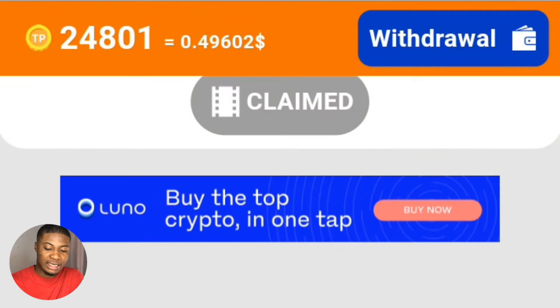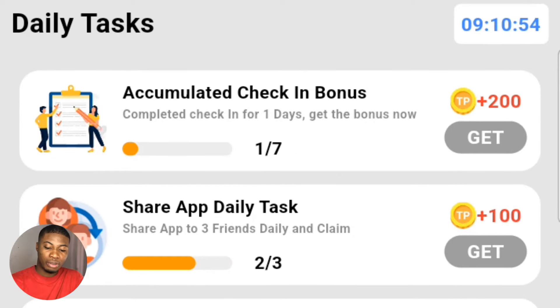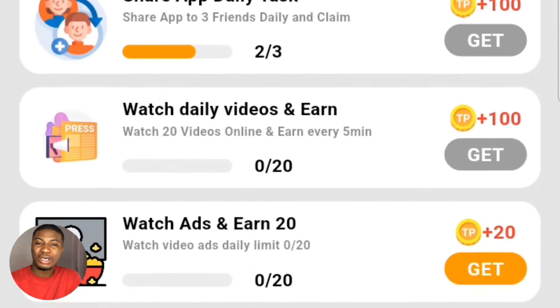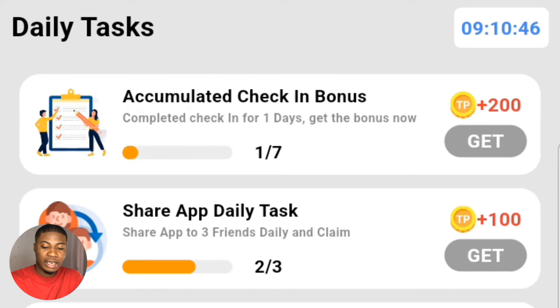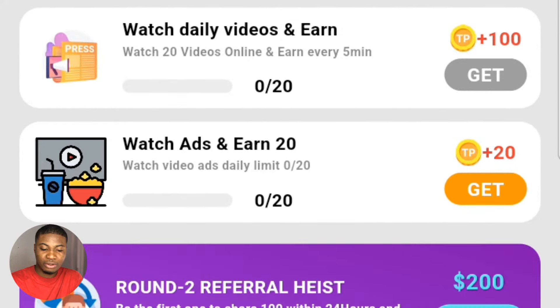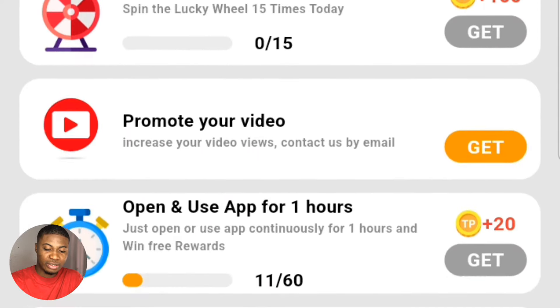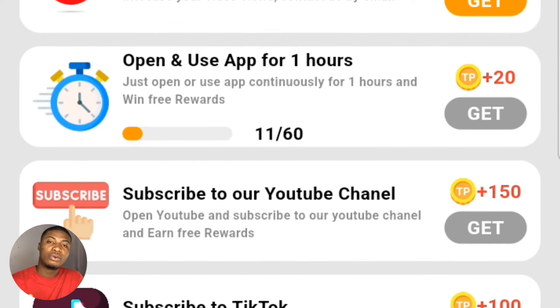Apart from watching videos on the platform, you can also do daily tasks. There's a daily tasks section where you can accumulate 200 points, commit for 100 points, accumulate 20 points, and more. You can see: 'Check-in bonus,' 'Share up daily tasks for 100 dollars,' and 'Watch video daily and earn 100.' There's also 'Watch an ad and earn 20 cents.' These are all the ways you can earn on the platform.